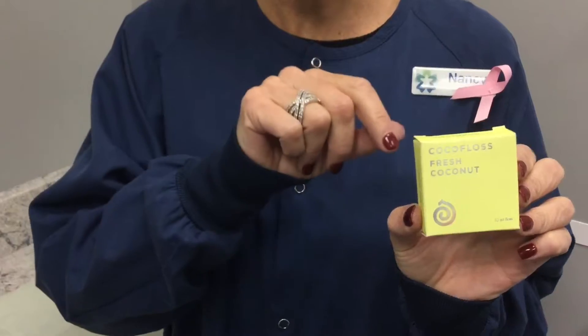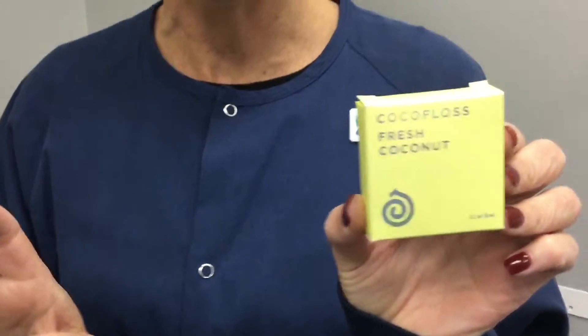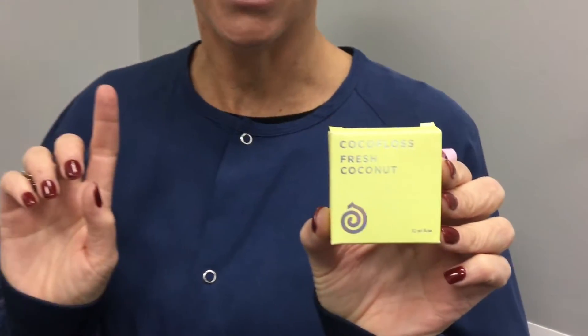The packaging is very cute, and I also want to mention that it comes in different flavors. I think there's a Cara Cara orange, a strawberry, the coconut, and I believe there is a mint — so there's four flavors. You can buy them at Sephora online and Anthropologie, so let's open it up.